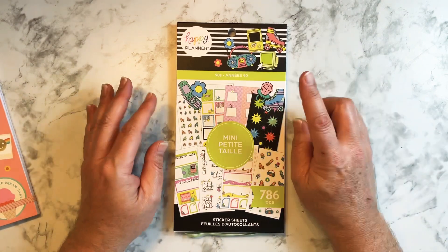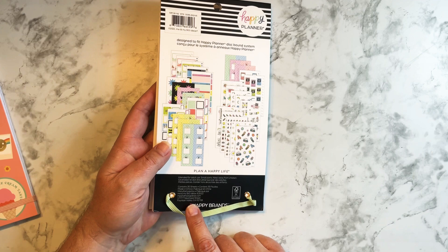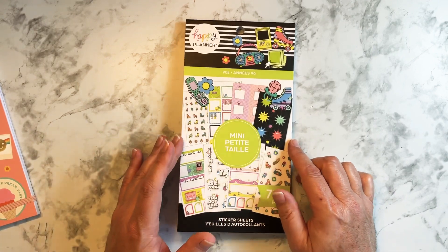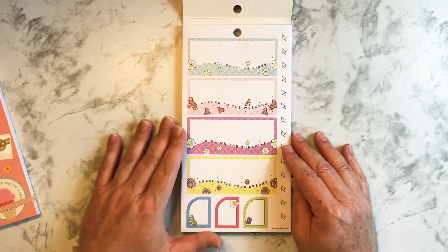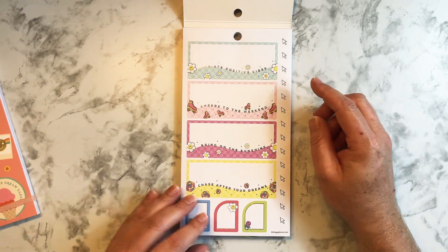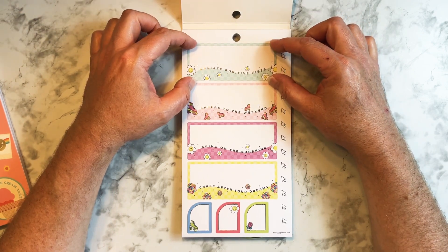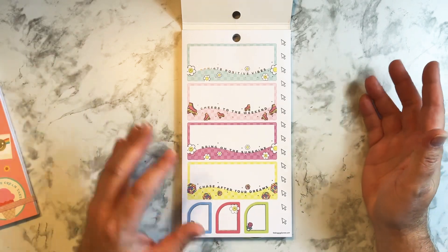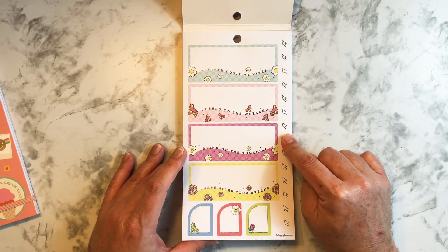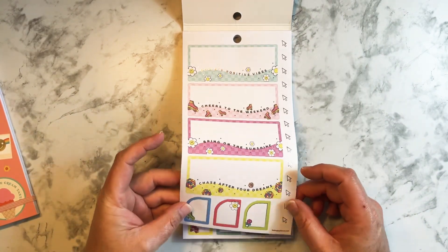This is the 90s sticker book from the Happy Planner, and I believe it's 2022. I don't think I've used this one yet because I've been hoarding it. The boxes are shaped for a mini planner, but you can use them in any planner. I like the colors — radiate positive vibes, cheers to the weekend, chase after your dreams. You have these stickers with arrows, and it has silver accents.